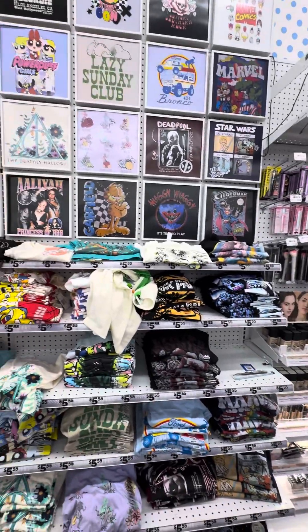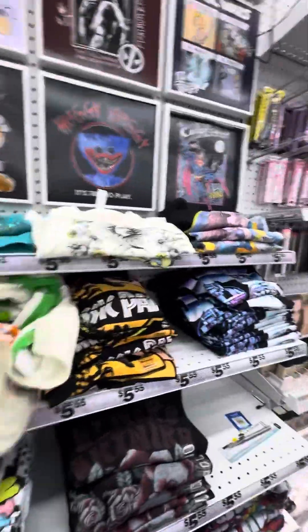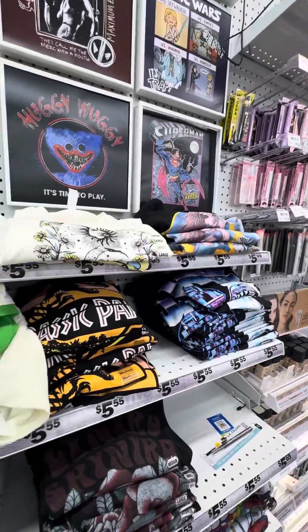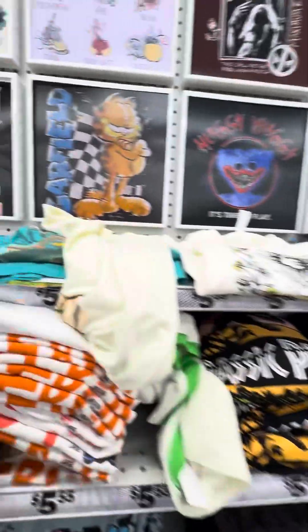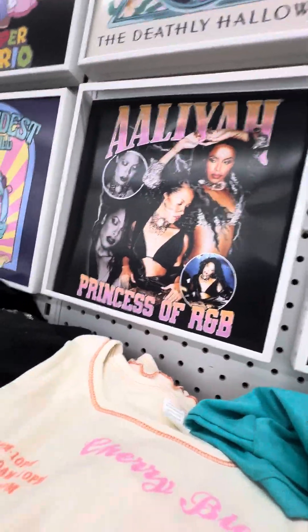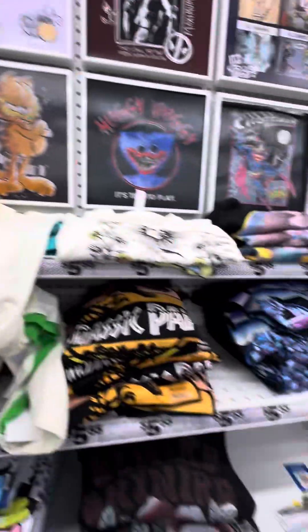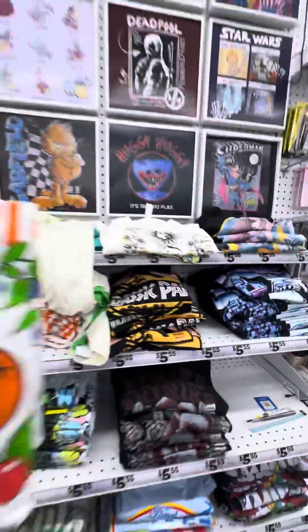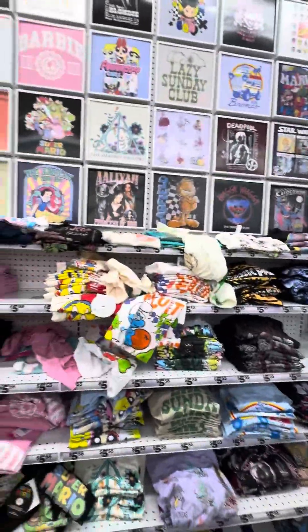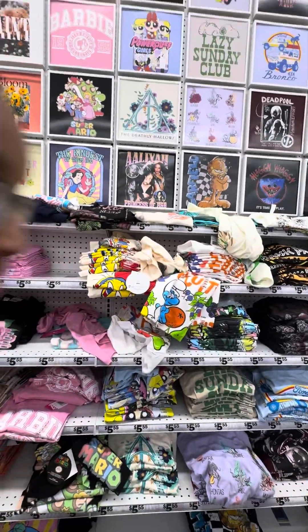Do they got one with — oh, do they have this one? Fresh and Fruity with the Smurfs? Oh yes! Pick that up! I got one, guys, with the Smurfs. See, I love my cartoons. They got the Powerpuff Girls, they got Mario.